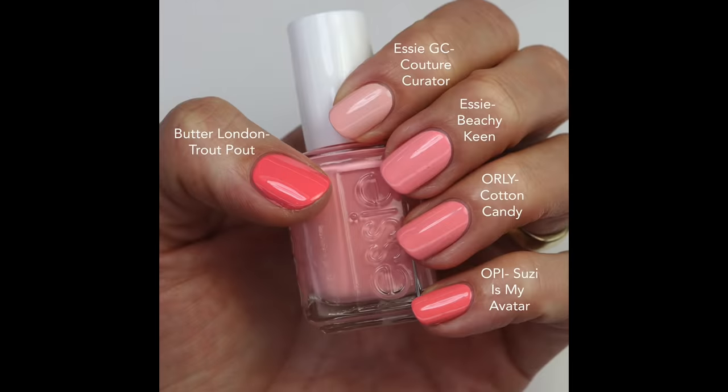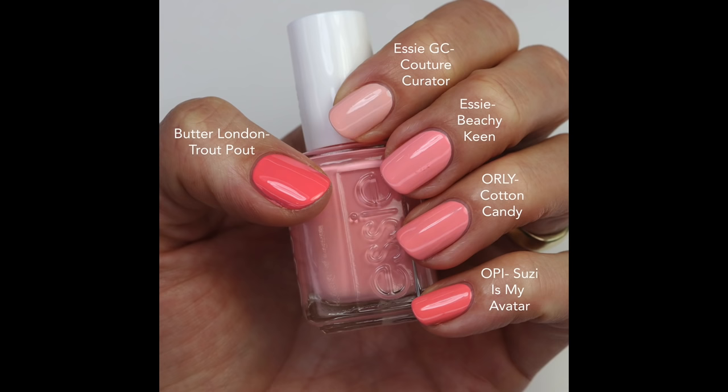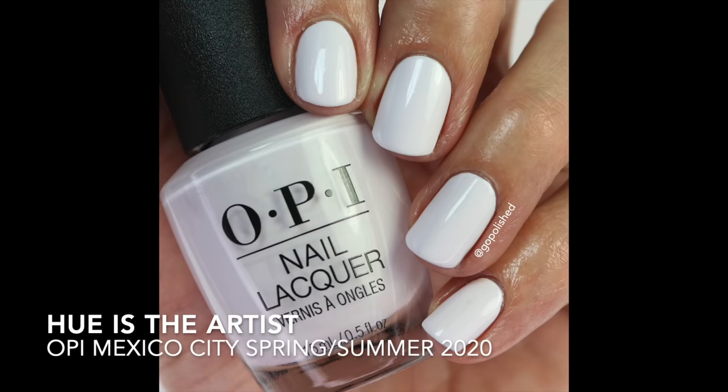Now we're going to go into the purple, lavender, and lilac shades. This lightest one has a very strong white base with just a touch of purple — Hue is the Artist. This is perfect for spring or summer. It really pops and I love that it just has that hint of purple. People might think it's white but you know it has that hint of purple in it. It's so nice and crisp and makes you look tan. This is from the Spring Summer Mexico City 2020 collection — it is a gem.